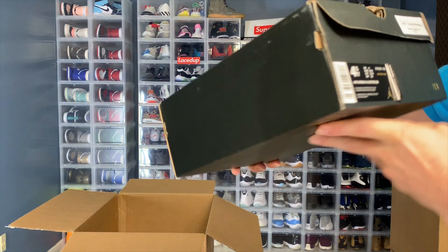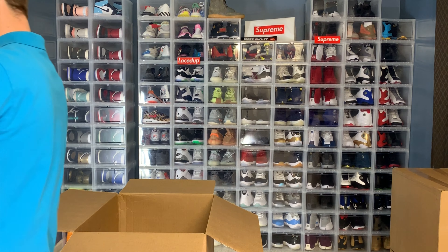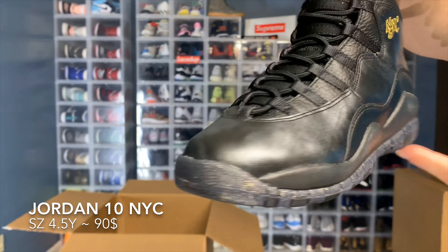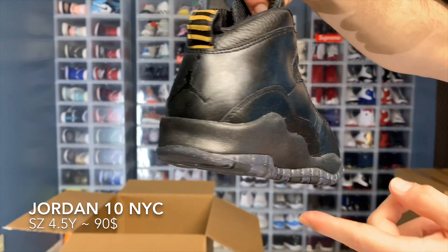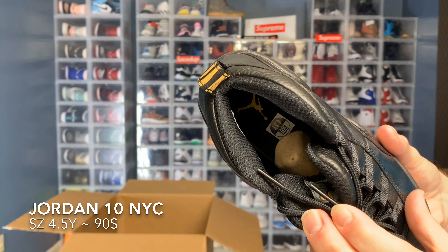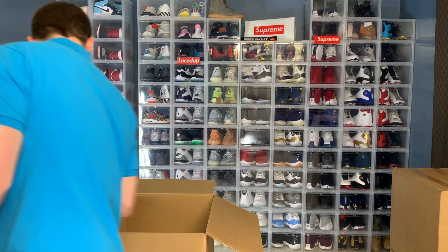We've got another 4.5 youth Jordan. These might be dead stock — they don't look used, I'll have to look at them a little bit more. I really don't want to sell a shoe as dead stock if it's not. It'll go quicker if it is brand new.